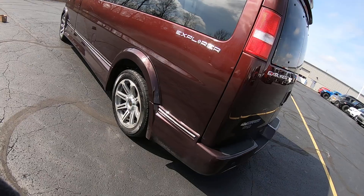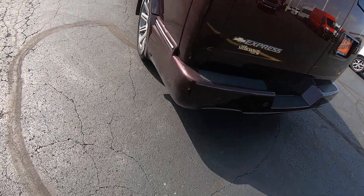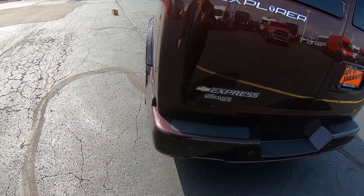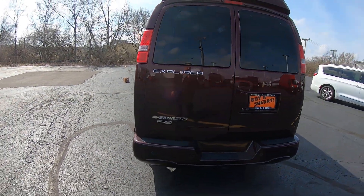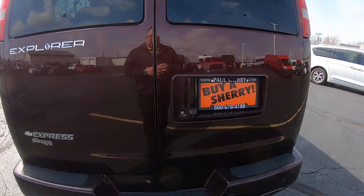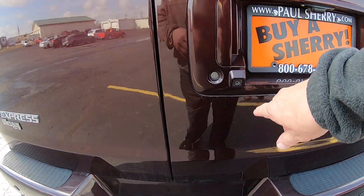For being six years old, the paint looks like it's in good condition — a couple of light little scratches here and there, nothing major. It does have a rear tow package with the plug-in, and a rear backup camera.